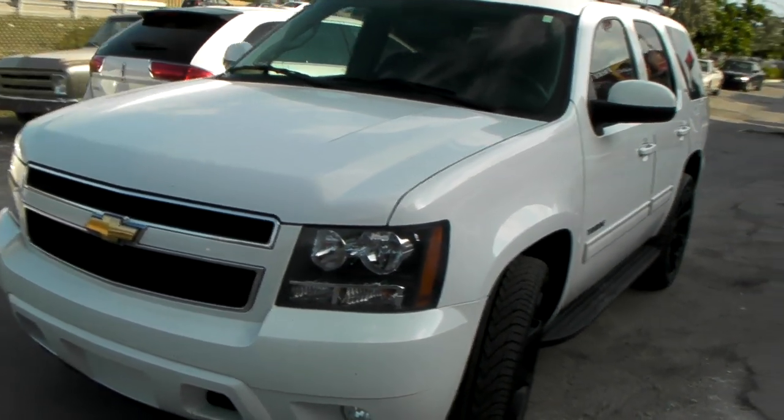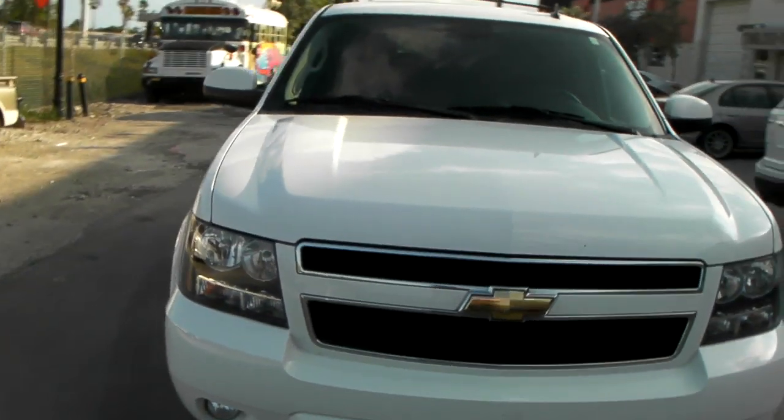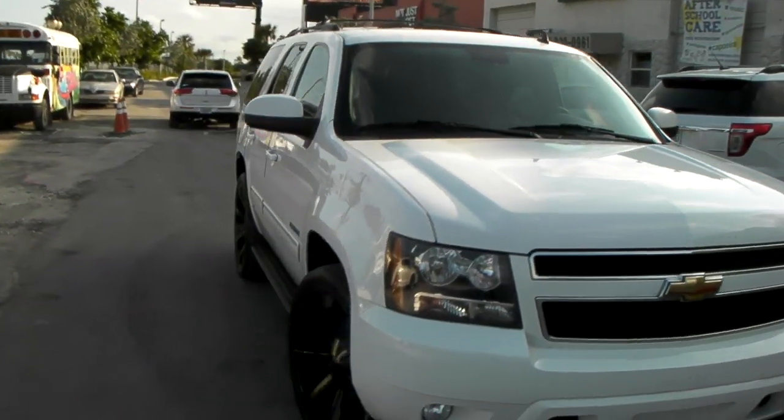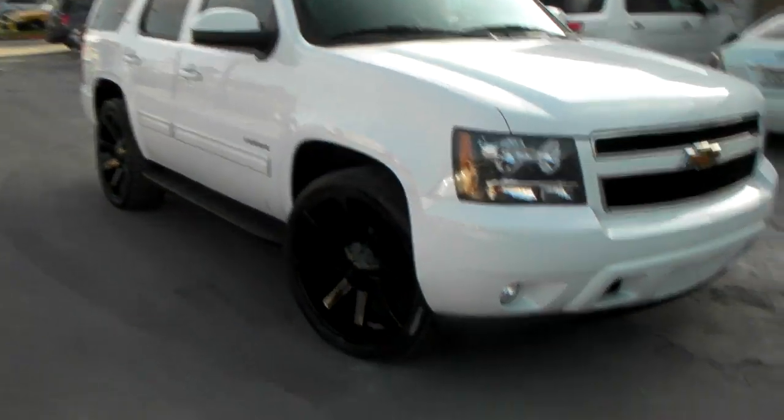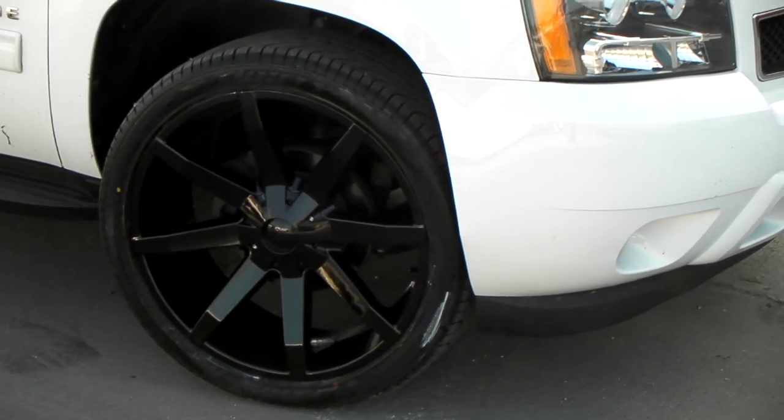It's your boy KB from Dublin Tires TV at DublinTires.com. Right now we're looking at a white-on-black 2011 Chevy Tahoe. Got the KMC slides on there in 24-inch. This is the 24x9.5 with a 305-35-24.